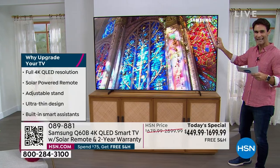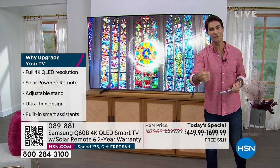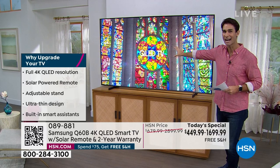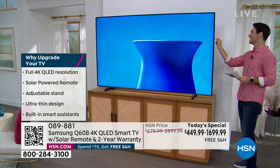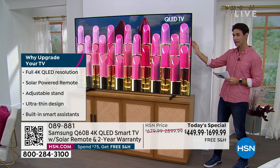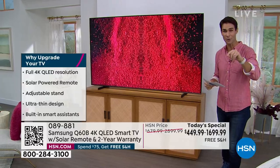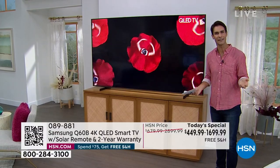It will also upscale everything that's not in 4K into 4K ultra high dynamic range. It will be the clearest, most vibrant TV you have ever had. Ultra thin design — this thing is so thin, you could easily mount it on the wall or put it on your TV stand. They've really made that technology nice and thin. Also, we're about to talk about the solar powered remote. It is a smart assistant remote — sometimes you have to go through a bunch of menus to find what you want to watch. You speak into your remote and it comes up. The kids come over and want to see a cartoon — you just speak right into the remote control and it will come up.